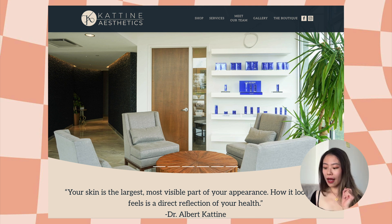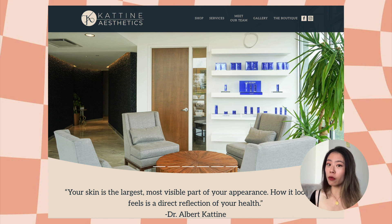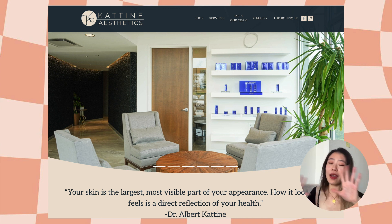First up, Katine Aesthetics. Thank you so much for sharing your website with me. I like that there's a clear menu and a big logo so I know what website I'm looking at. As soon as I look at this website, I see this room — it's very clear that this is the spot where the aesthetician works on you, which is really cool. But as a potential customer, it's not really selling me on going there for my skin, because the first thing I'm thinking about is my skin. What I care about is what is special about Katine Aesthetics and how it stands out from others.